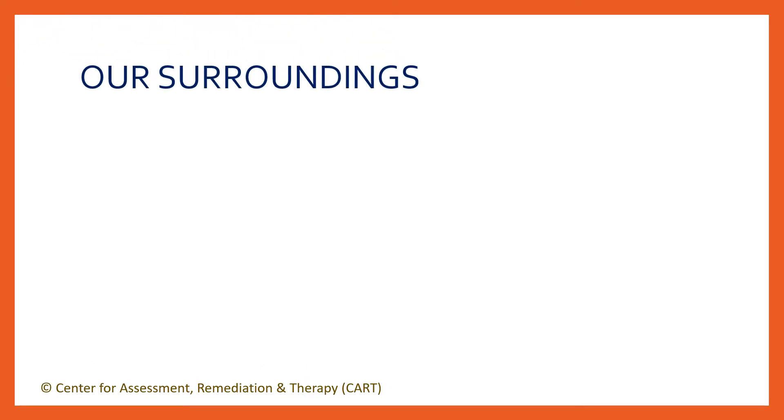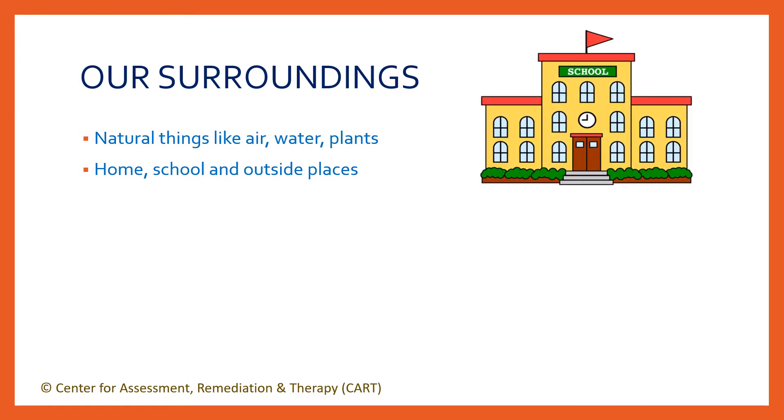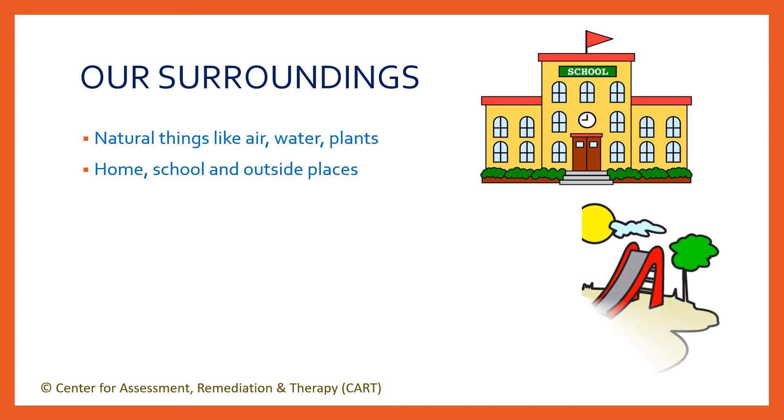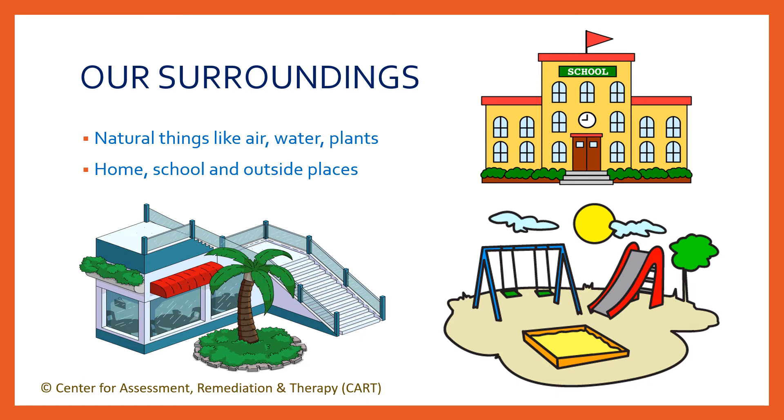As you know, our surroundings include not only the natural things like air, water, plants and animals, but also our home and different places we go outside. So places like our neighbor's house, building compound, schools, colleges, playgrounds, malls, etc. are also part of our surroundings. All of these interact to affect our health.